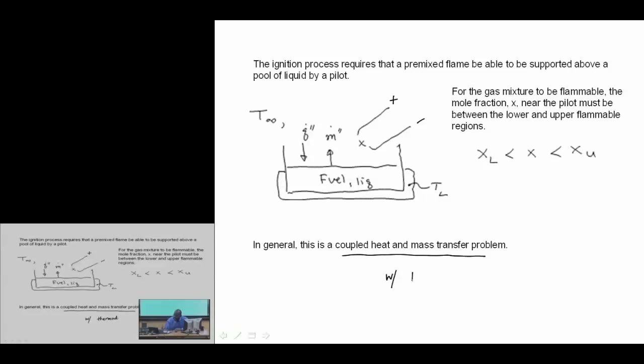The thermodynamic analysis tells us what the partial pressure is for a particular value of the liquid temperature. This piece of the analysis is just understanding what the saturation properties of this system are.